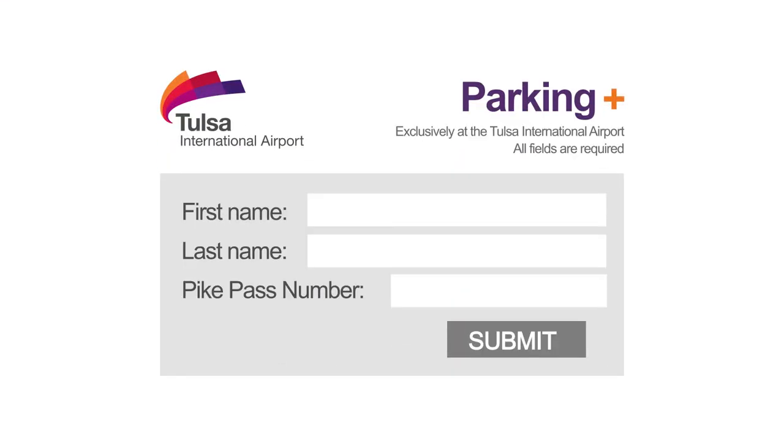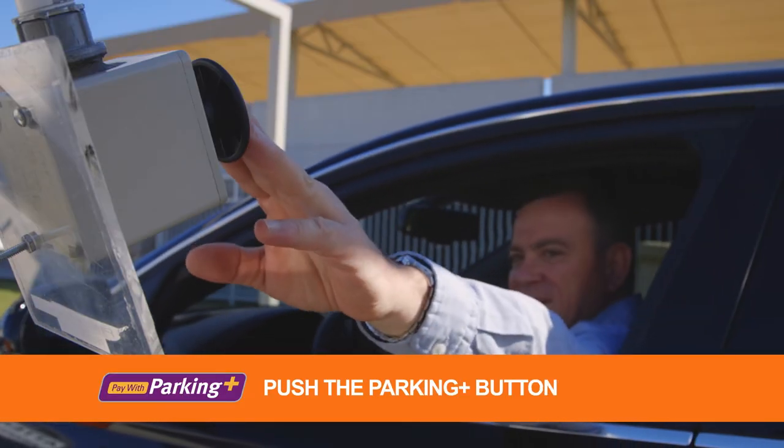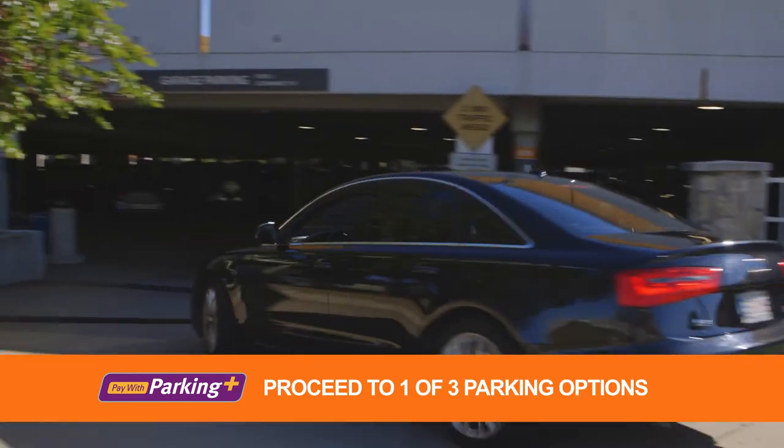Scroll down and enter in your first name, last name, and Oklahoma Pike Pass number. And it's that easy. Enter through the gate on the right, push the Parking Plus button, and proceed to one of our three parking options.